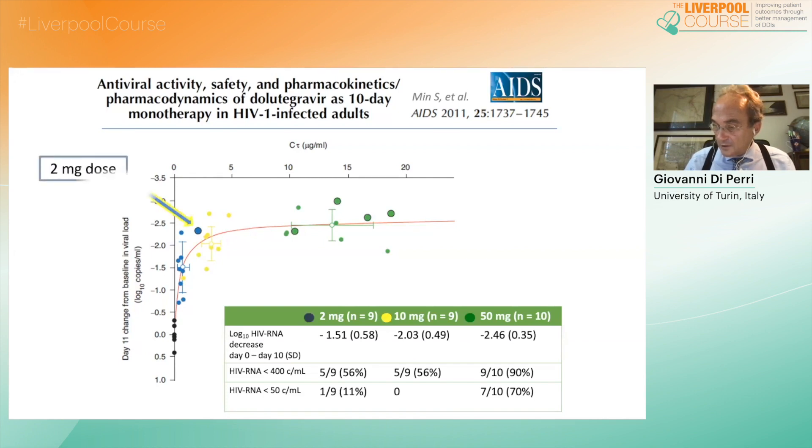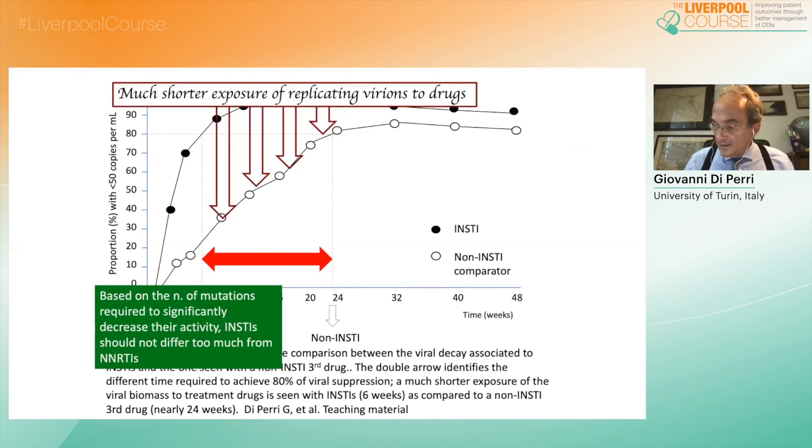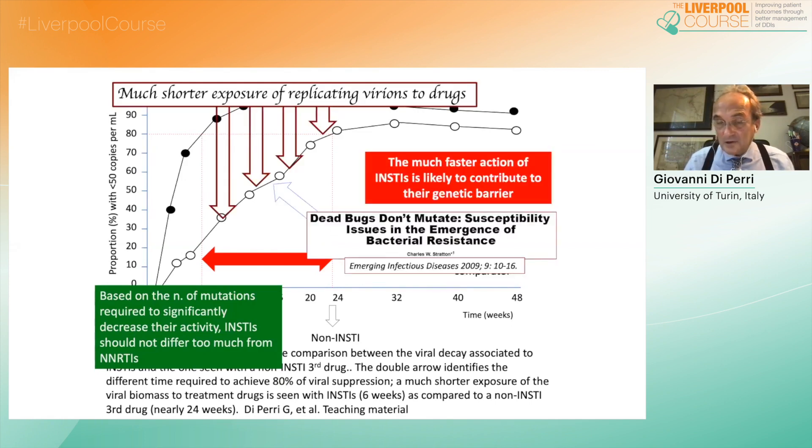In clinical pharmacological terms, the more rapid action of integrase inhibitors — dolutegravir, namely — compared to efavirenz translates into a much shorter exposure of replicating variants, which implies a reduced possibility to select out resistant quasi-species, with a clear advantage in terms of genetic barrier. There is a popular statement made for bacterial infections that dead bugs do not mutate, and to some extent this can be applied to viral infections as well.